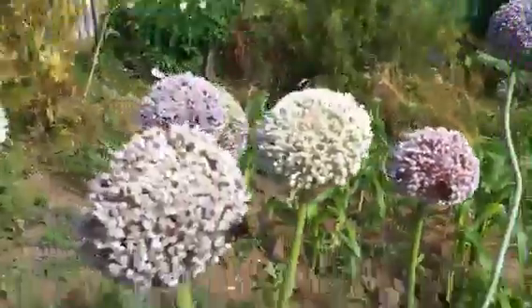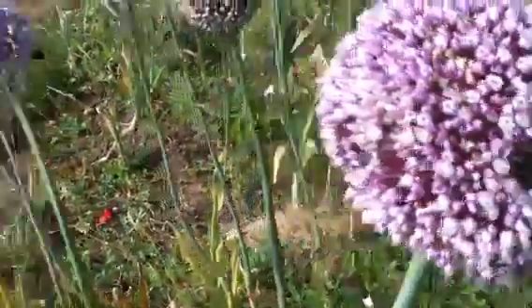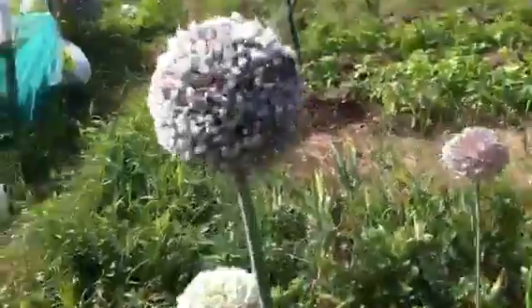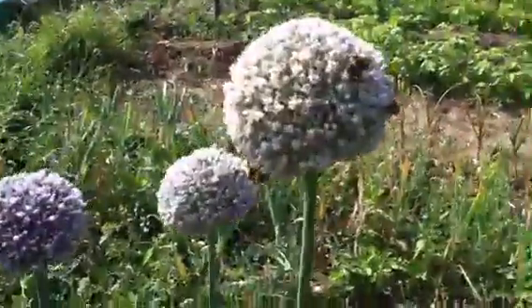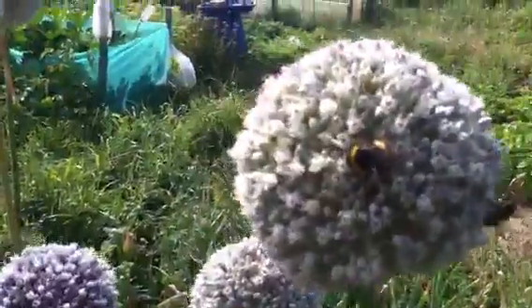It's probably a bit sunny. I don't know if I've come round the wrong side — let's try round the other side. The bees absolutely love it. There's three different types of bee just on that one head. One's just flown away.